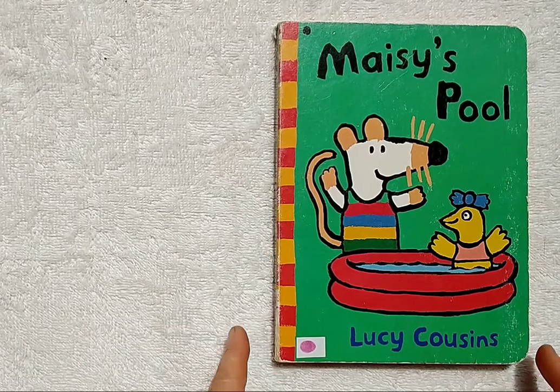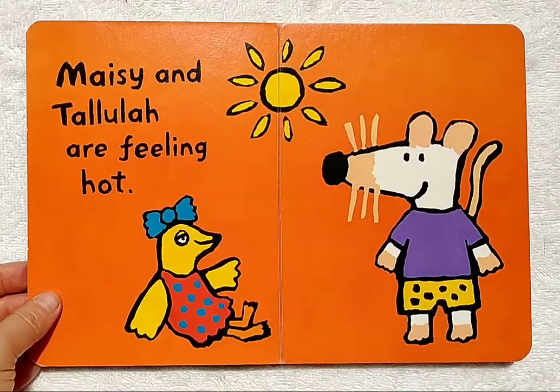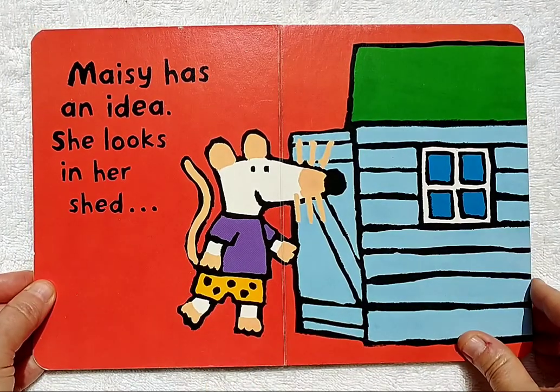Hello, dear friends. Today's book is Maisie's Pool. Maisie and Tallulah are feeling hot. Maisie has an idea.